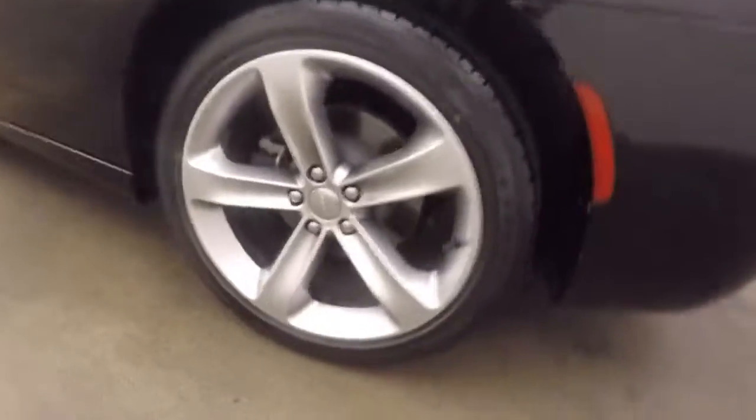Nice large trunk with plenty of space for cargo. Nice alloy wheels.